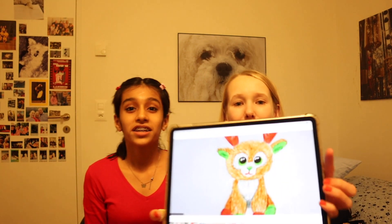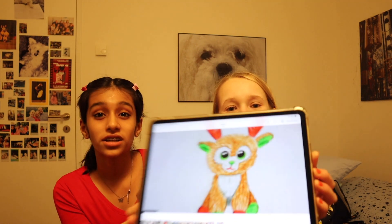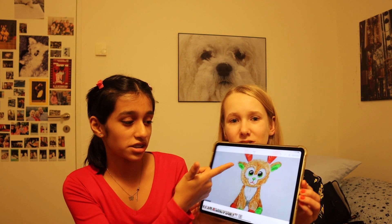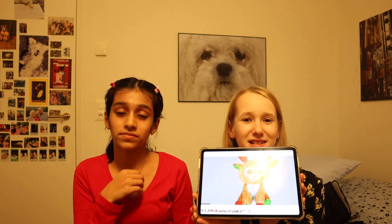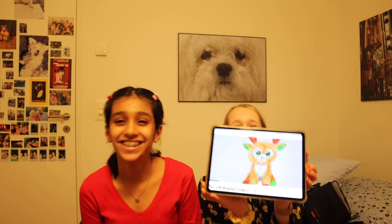Hi guys and welcome back to my YouTube channel Life is a Circus! I'm here with Shika, my special guest, and today we're going to do a drawing challenge. We're gonna switch off the lights and switch on the LED lights, then we have to draw this picture with color pencils or sketch pens. At the end we'll see whose turned out better!